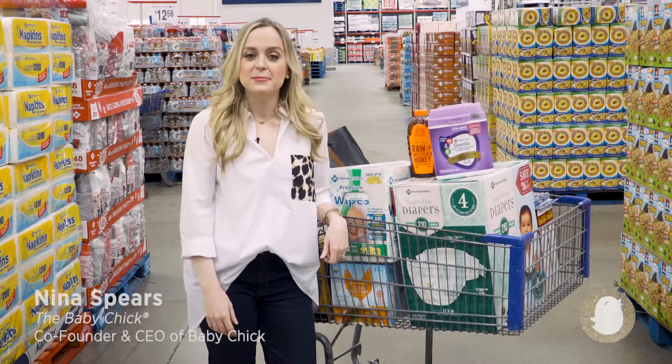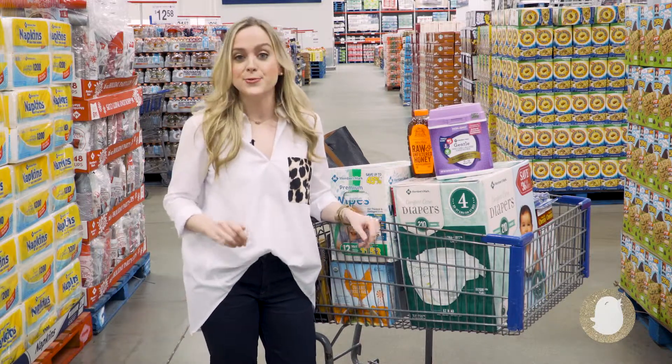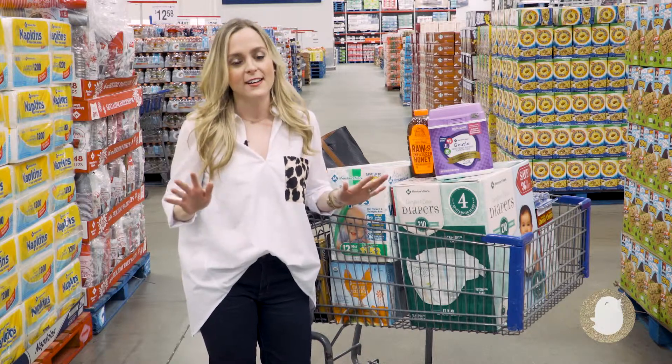Hi friends, I'm Nina, the baby chick. I know that mom life can be crazy. You are feeding the baby and packing the school lunches and doing carpool, running errands, working, cooking, cleaning, and the list goes on.